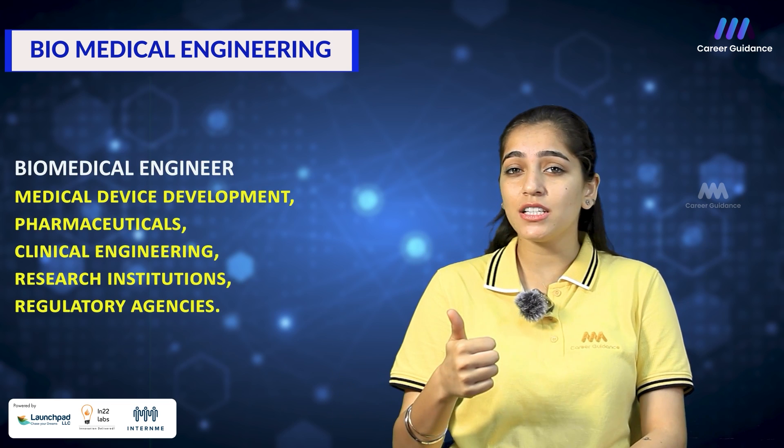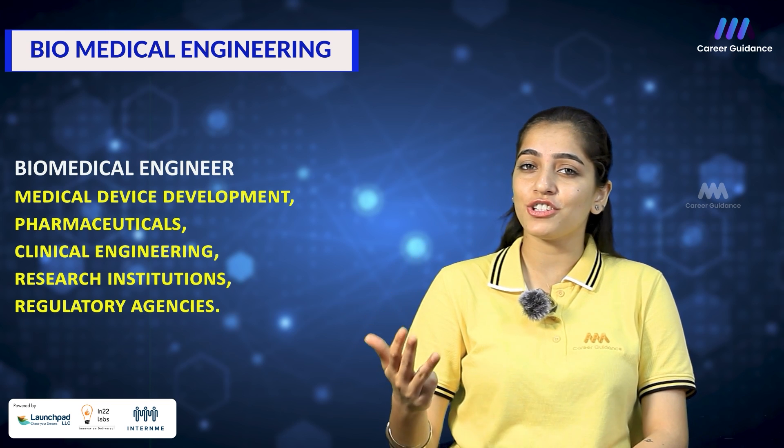These subjects form the foundation of biomedical engineering, enabling graduates to work in various healthcare sectors such as medical device development, pharmaceuticals, clinical engineering, research institutions and regulatory agencies. Some of the top companies hiring include Siemens Healthineers, GE Healthcare, Philips and Medtronic. The starting salary for a biomedical engineer in India is around 3 to 5 lakh rupees per annum.